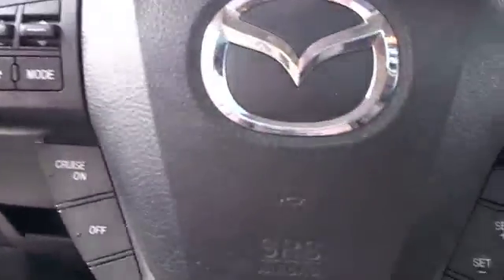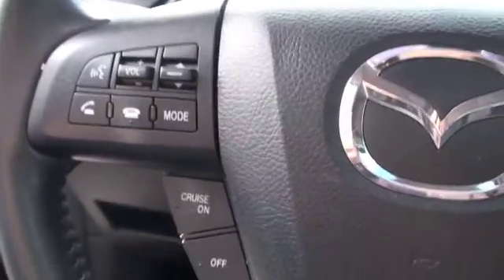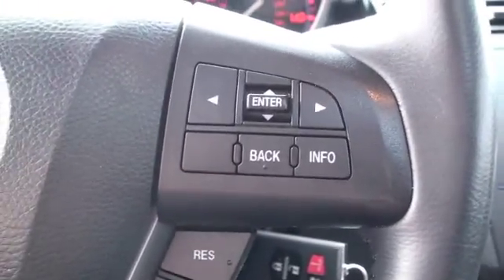On the steering wheel you're going to notice you'll have controls for voice recognition, Bluetooth hands-free cell phone, cruise control on the bottom portion, and on the right your navigation through the dashboard information.